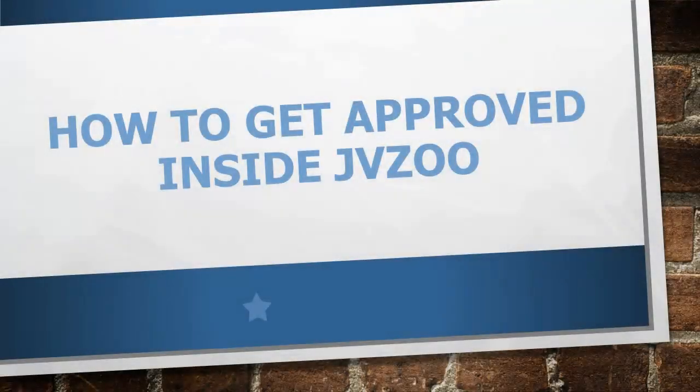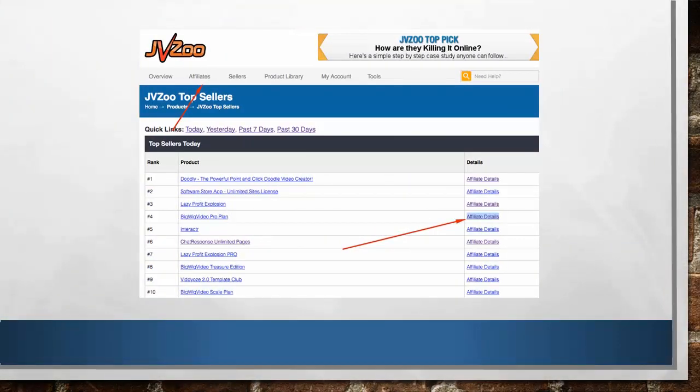In this video, I'll show you how to get approved inside JVZoo. This is especially important for people who haven't started making any kind of sales inside JVZoo, or have just created an account. So after you've selected the product you want to promote, how do you get approved as a newbie marketer?